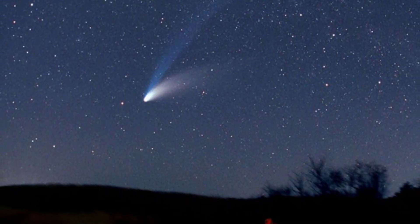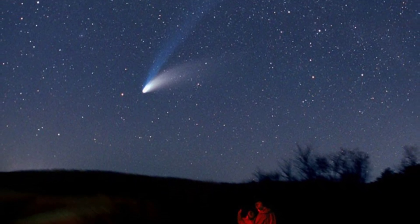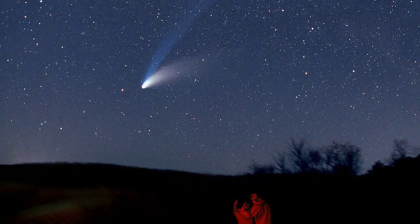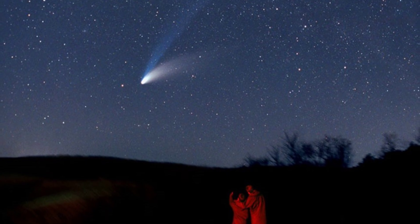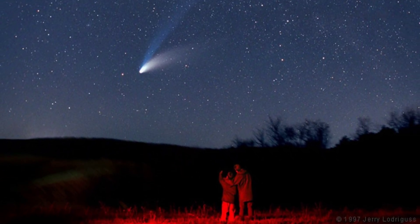The second and final meteor shower of spring is about to peak, an event that is linked to one of the most well-known objects in our solar system. The meteor shower, known as the Eta Aquariids, is expected to reach its full strength on the night of May 5th to 6th and will be visible around the world.